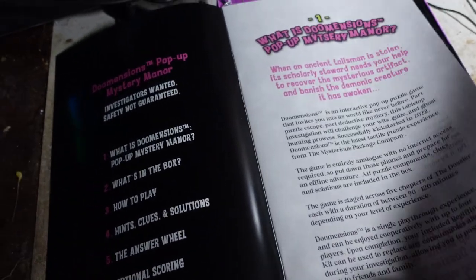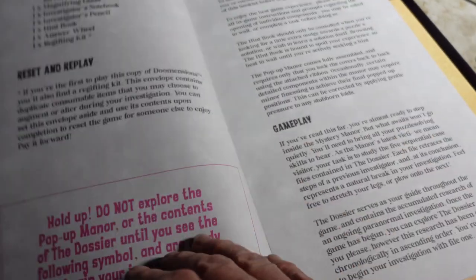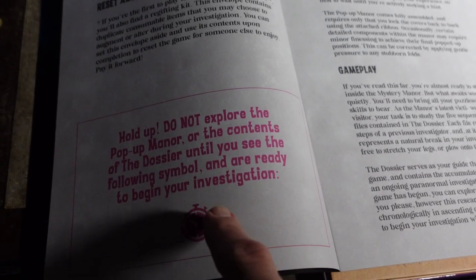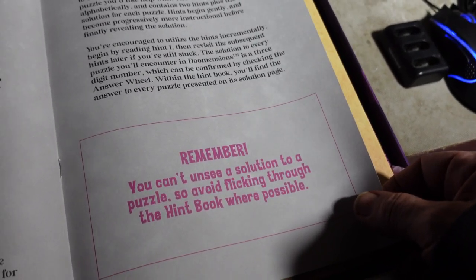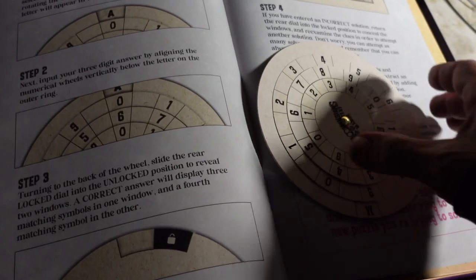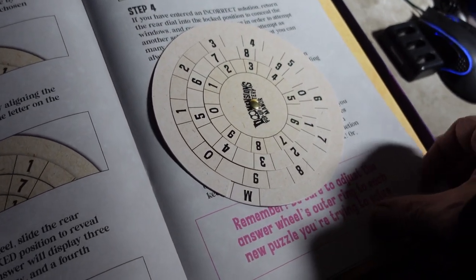We've got the instruction booklet. Oh, this is cool — you can listen to instructions. That's a nice touch. 'Do not explore the manor or the contents of the dossier until you see the following symbol or are ready to begin your investigation.' Well, I'm not going to spend a lot of time looking — you can't unsee a solution to a puzzle. Oh okay, there are puzzles — I can see that. So I'm going to close this. I don't want to start getting into it yet.